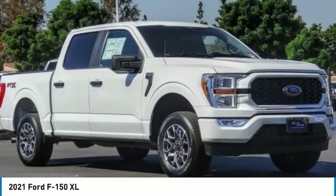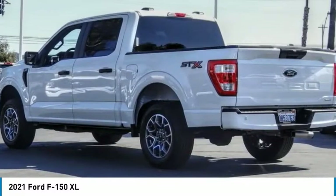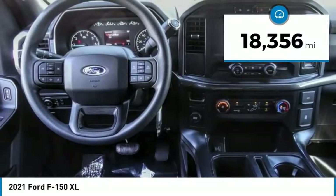The 2021 F-150. A Ford F-150 knows how to handle any situation. It's built to follow orders. No whining. This vehicle has less than 20,000 miles.